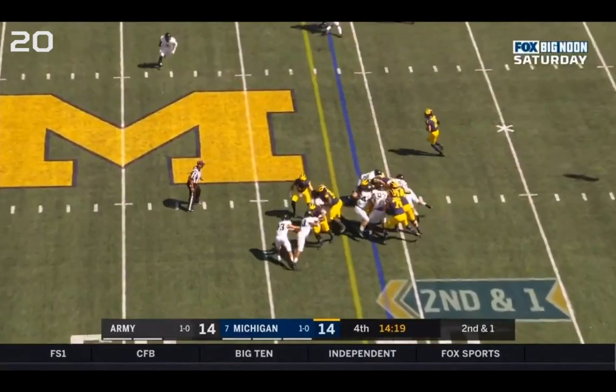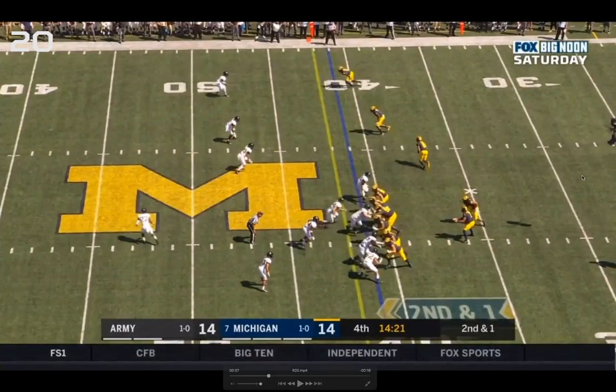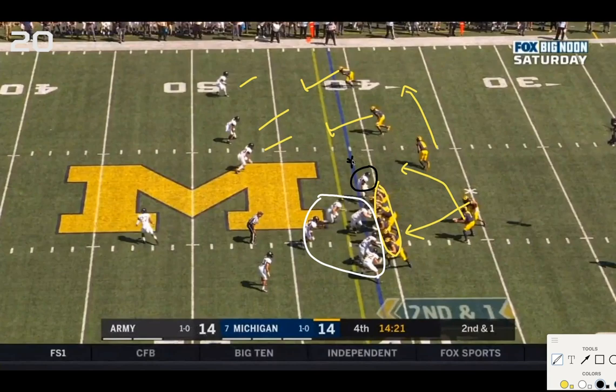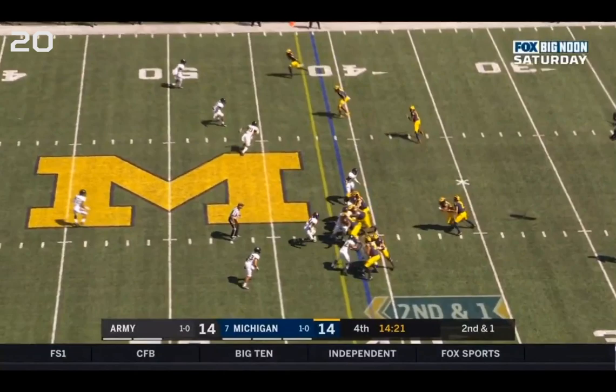Inside zone read for Michigan — the action is either a handoff to Charbonnet or a run to the outside. There's also a fake screen action to try to suck up defenders instead of focusing on Patterson. Michigan has six blockers versus five in the box, with an overhang safety not really accounted for — six versus five numbers advantage. The conflict player is the read; if he comes upfield or crashes inside, keep; if he stays home, give. He does stay home — it's a give.